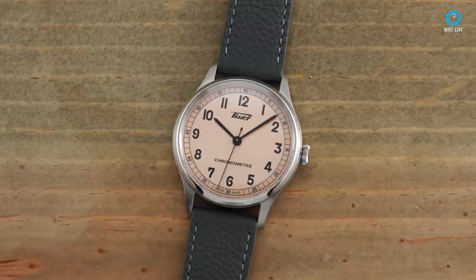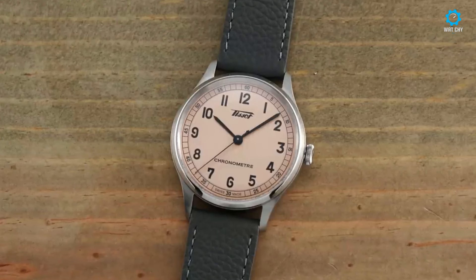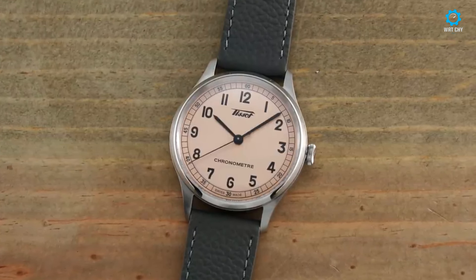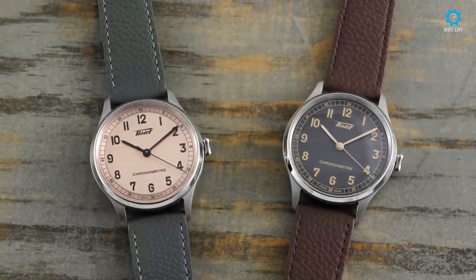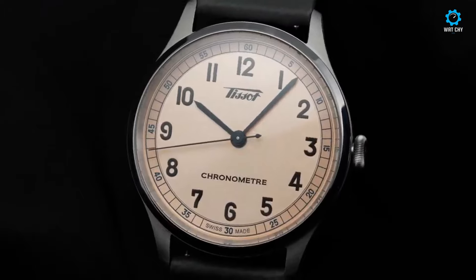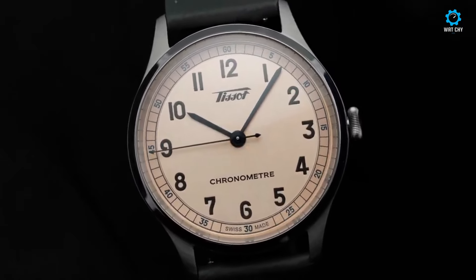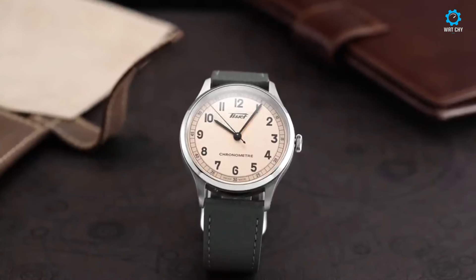Reminiscent of vintage timepieces, the onion-style pull-out crown, adorned with a vintage Tissot logo, adds a touch of nostalgia to the design. Two dial options — one matte salmon and the other slate gray — evoke a sense of retro charm with raised indices in the vintage Tissot logo, reminiscent of 1930s design aesthetics.